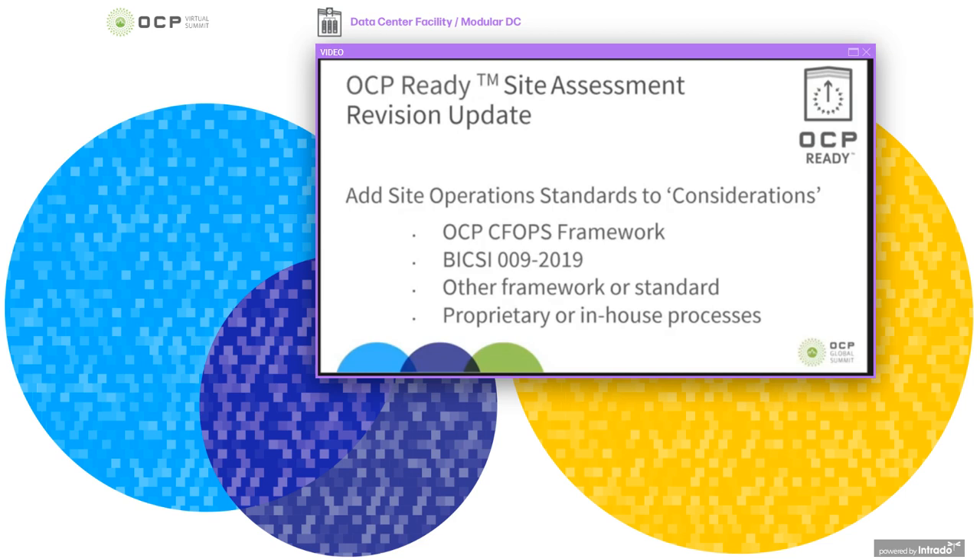For optimum operation standards, we've selected the OCP Critical Facility Operations Framework guidelines. Acceptable standards are the BICC 00929 data centre operations and maintenance best practices, and other frameworks which could be proprietary or in-house processes are also acceptable. Those are the only changes made to the OCP ready site assessment.